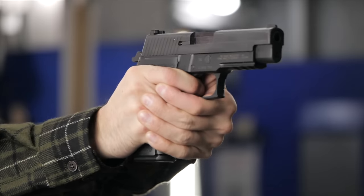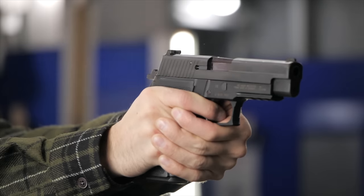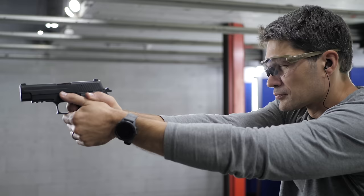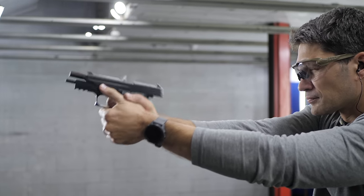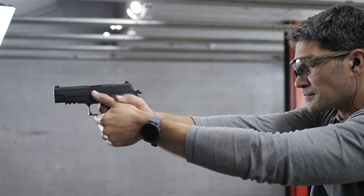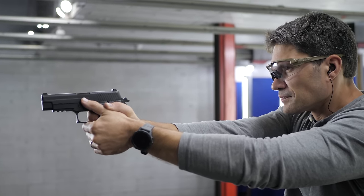SIG P226 — arguably the best nine millimeter handgun ever made, and one of my favorites. The single stack version known as the SIG P220 was introduced in 1975, but in 1984, SIG more or less made a double stack version of the P220 for entry into the XM9 service pistol trials to replace the 1911. They named it the P226. Just like when I go to my nieces and nephews' paintball birthday parties, the P226 absolutely dominated the competition.